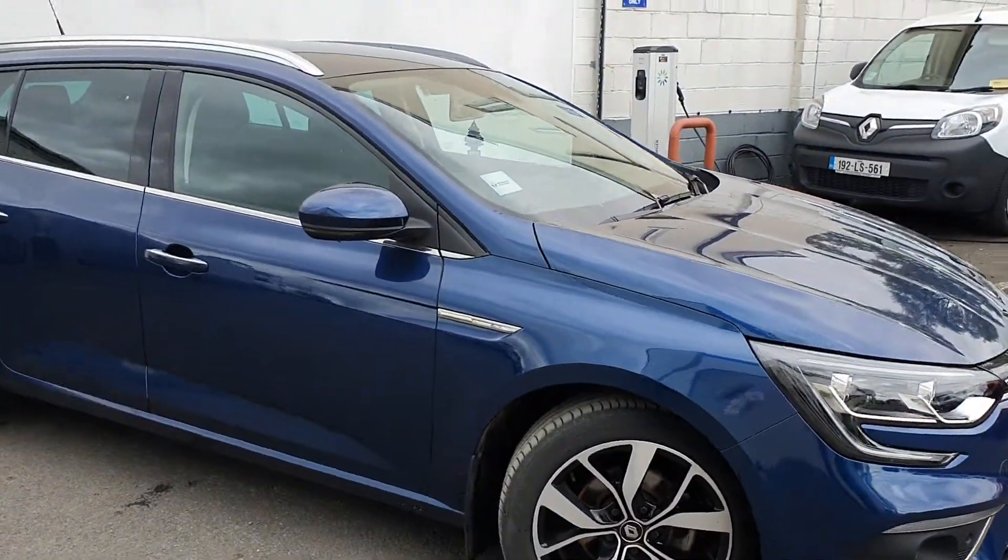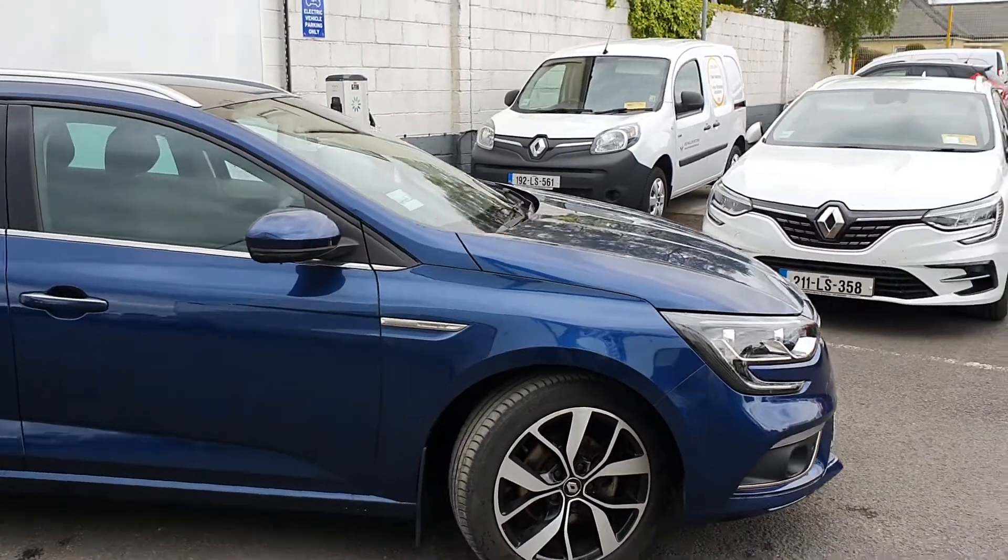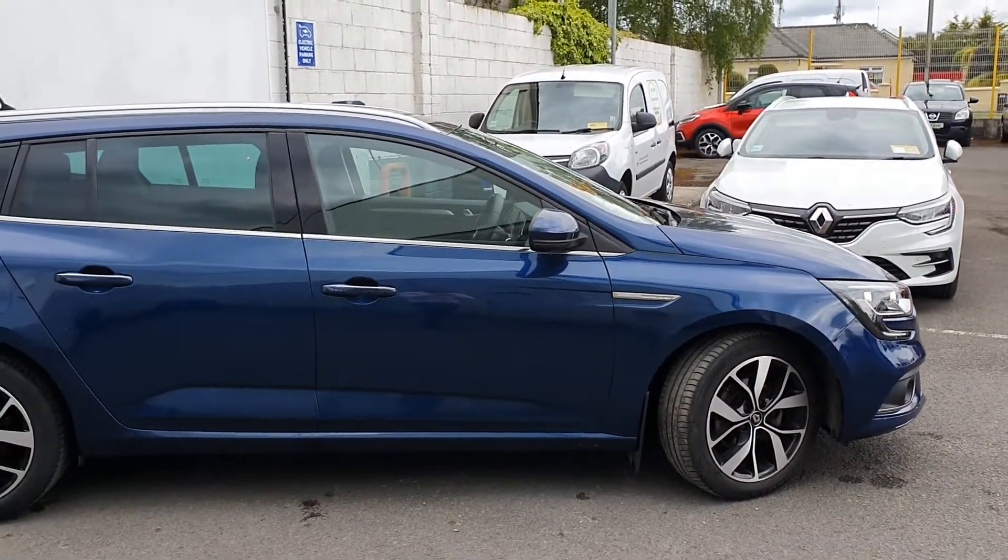Good morning, Peter here in Jobola Motors in Port Leach. I'm just going to give you a quick run through on a 2021 registered Renault Megane Sports Tourer.